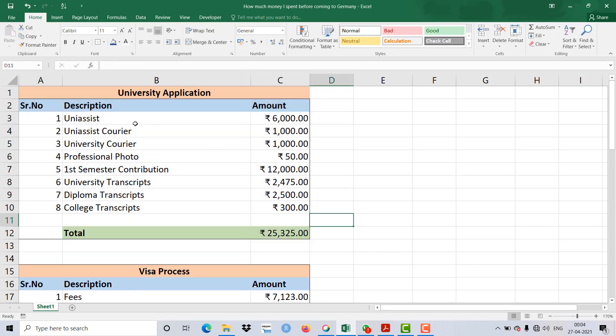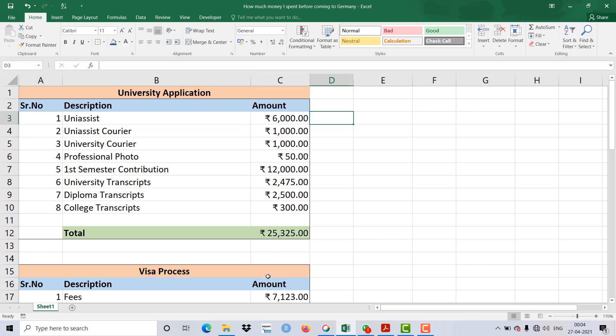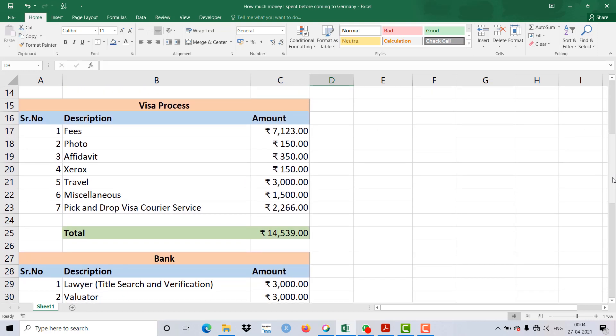Other students may spend more or less based on their application process. For example, I did only one Uni-Assist application, so 6,000 Rupees — but students doing multiple applications will spend more. For the visa process: the general visa application fee is 7,123 Rupees, which is common for everyone. The visa photo cost 150 Rupees, the affidavit was 350 Rupees, and xerox came to about 150 Rupees — though that varies.